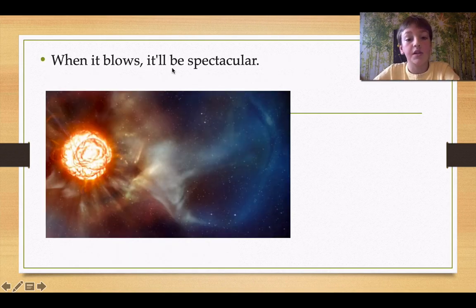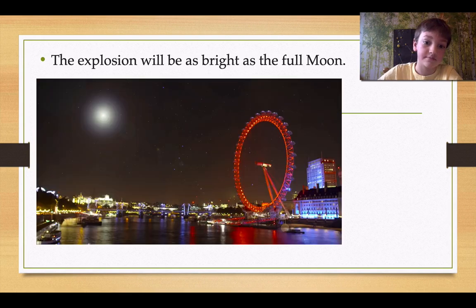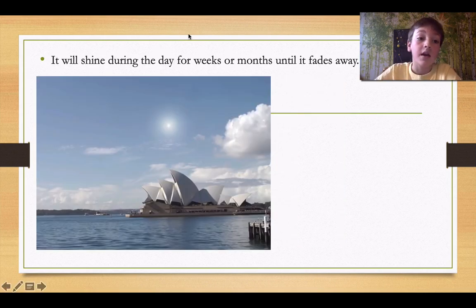When it explodes, it will be spectacular — a once-in-a-century chance. The explosion will be as bright as the full moon. You know how big a full moon is, and you know how bright it is? It will shine during the day for weeks or months until it fades away. Like, you know when you see the moon during the day? It's going to shine for a few weeks or months during the day.